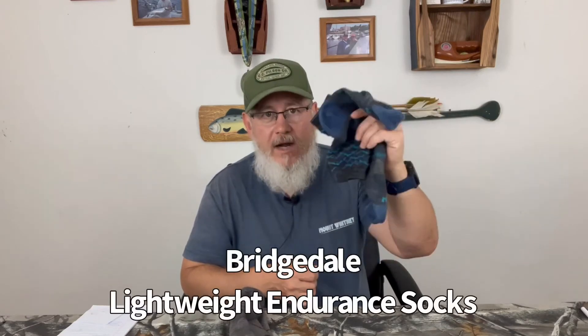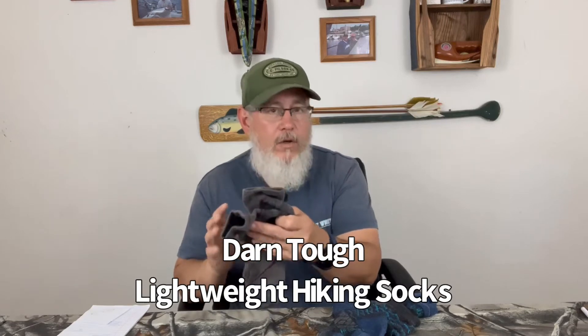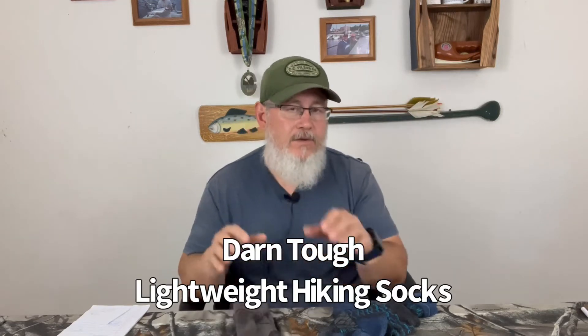So what socks did I compare? I tried to compare like socks — the Bridgedale lightweight ankle-length hiking socks and the Darn Tough lightweight quarter-length hiking socks. Those are the two socks I've been wearing for hiking, trail running, and so forth for quite some time. Let's look at some of the stats in terms of the materials used in both of these socks.